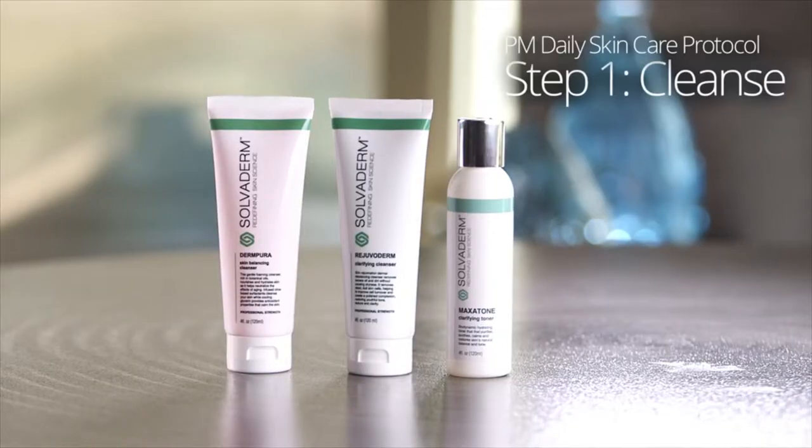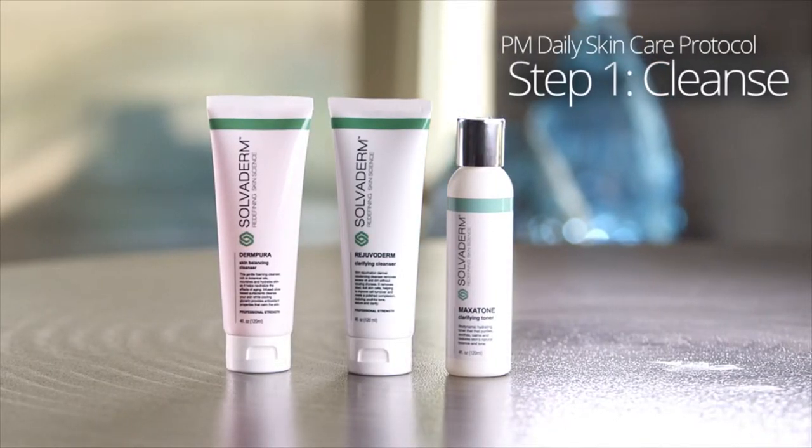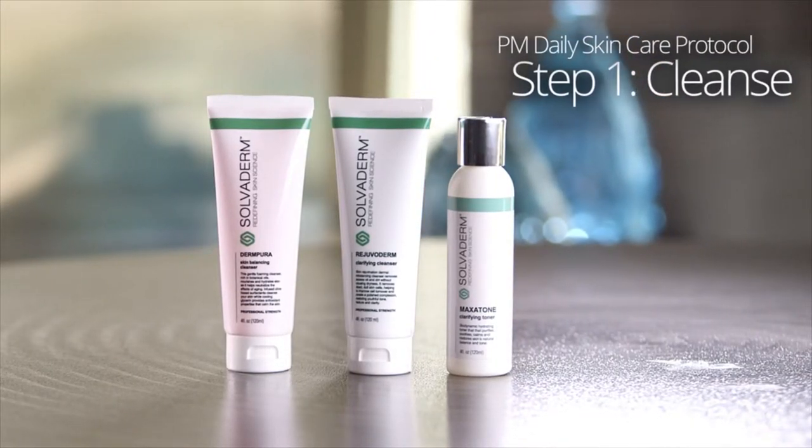It's time to even the playing field with Solvoderm's powerful skin-restoring treatment regimen. The PM daily skincare protocol begins the same way you started your AM regimen — with a cleanser, removing the daily accumulation of dust, sweat, makeup, sebum, and impurities in the air.